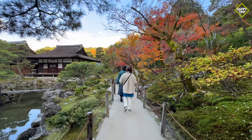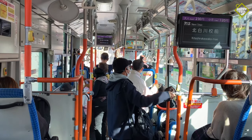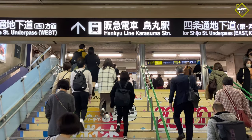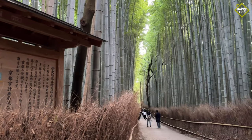Getting around is fairly easy with its efficient public transportation system, and visitors can get to most of the tourist spots by using the bus, train, or subway. Here are some of the top places to visit during your trip to Kyoto.